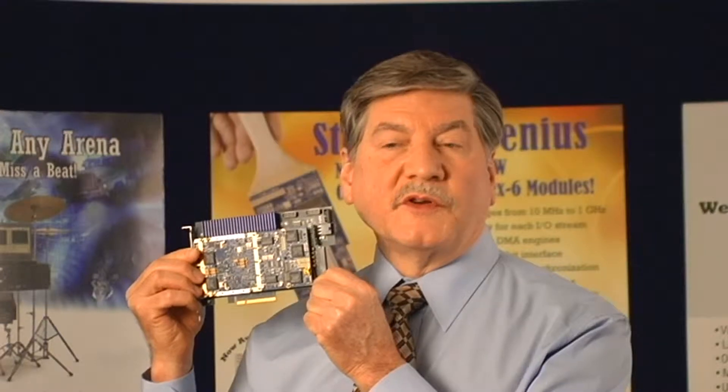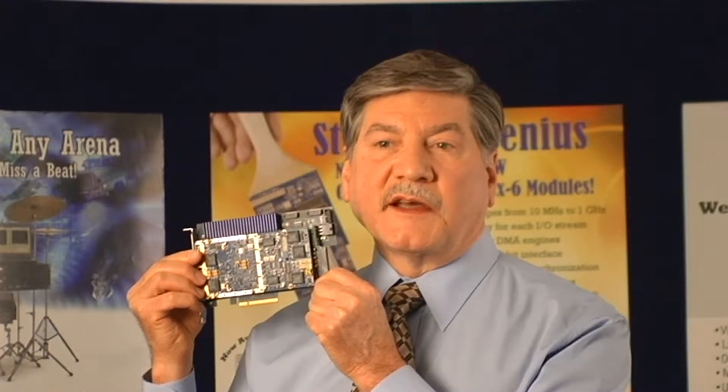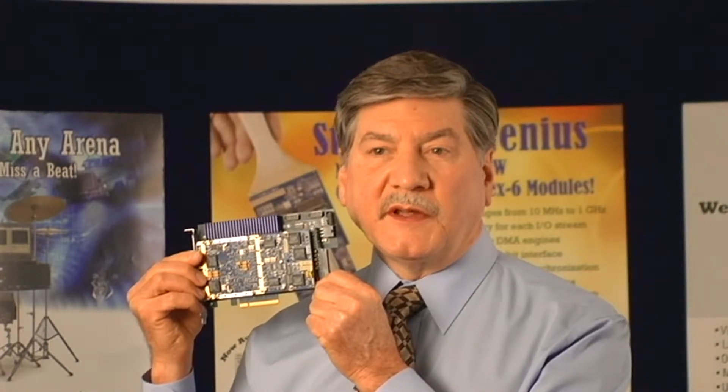We're going to look inside the 78621, which is a PCI Express software-defined radio board for data acquisition and other applications like radar and communications. The board is available in several different form factors besides PCI Express, including XMC, Compact PCI, and VPX.